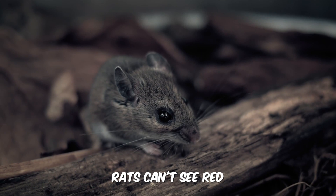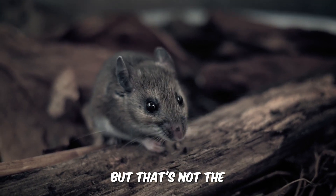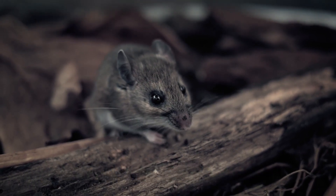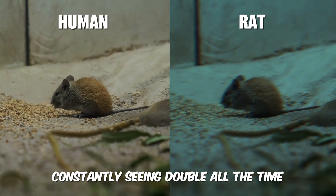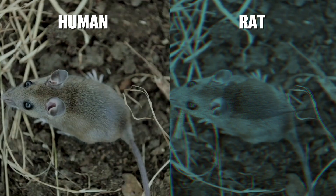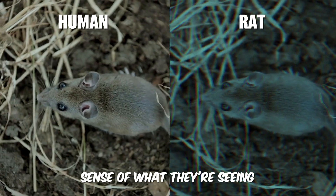Rats can't see red, but that's not the strangest thing about their vision. Each of their eyes moves independently, which means they're constantly seeing double all the time. It's amazing they can make sense of what they're seeing.